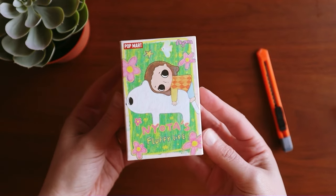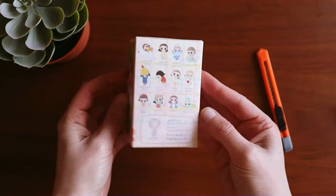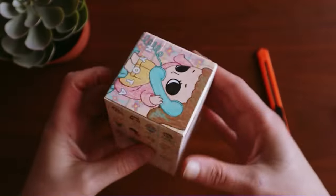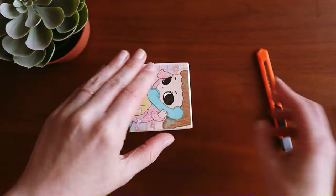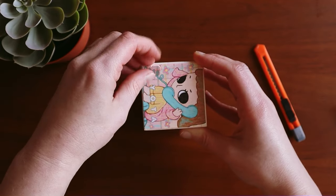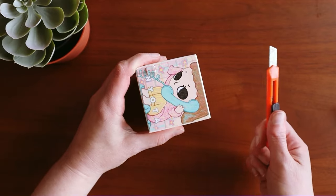On screen you can see that I am unboxing a new desk friend. I wanted to share that with you before we get into the journaling portion of it because I'm actually journaling about this blind box unboxing and I'm going to use parts of the packaging for my pages.